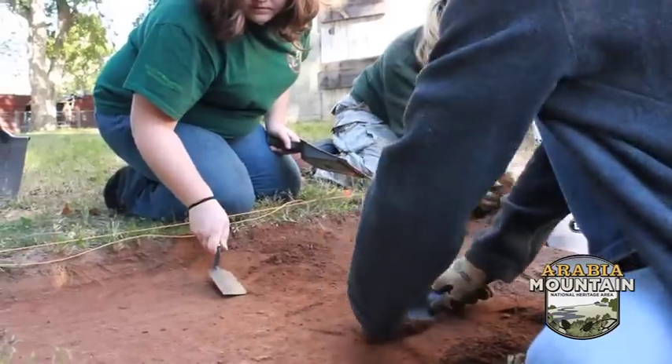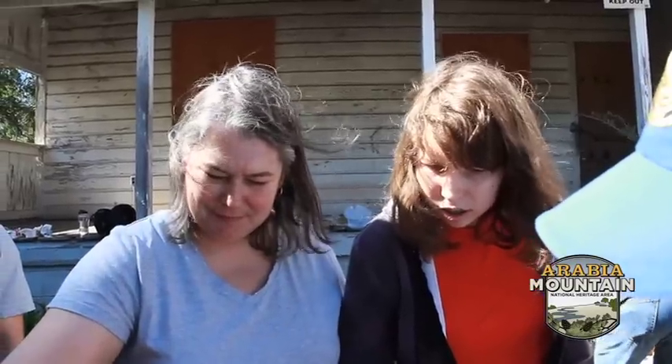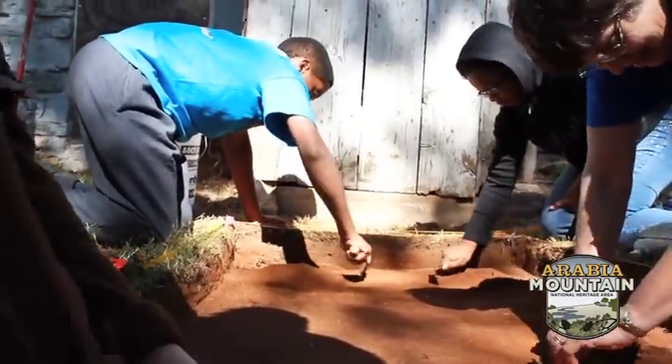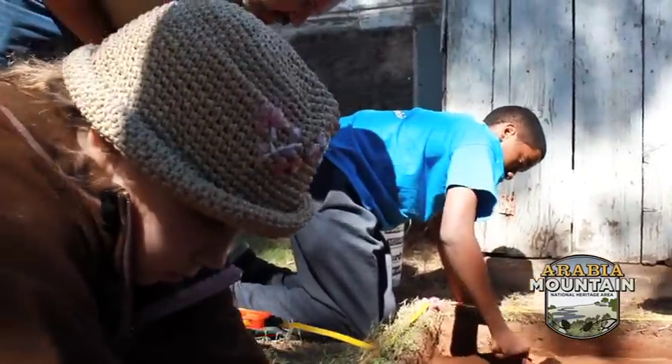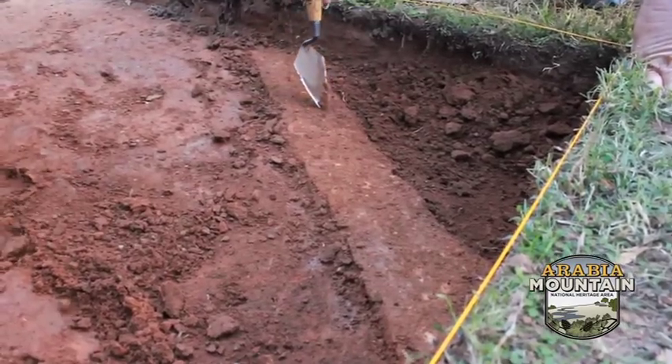We are looking for evidence of past human activity. Here at the Lions Farm we are trying to look and see if we can determine different areas of activity. A lot of the people who are here today are from the general public. They're here to learn about archaeology and find some interesting things that hopefully will tell us a little bit more about the people who lived here and maybe what the people might have been eating who lived in the house.